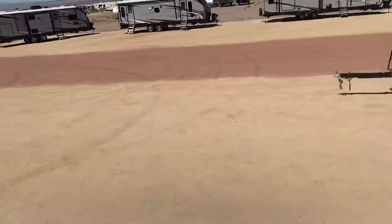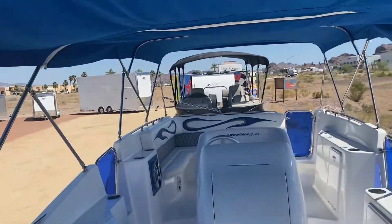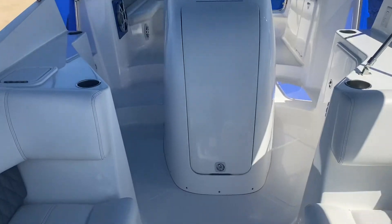I wanted to show you this just so you can kind of see it — this is gonna go quick. Immaculate. I love the interior. What a beautiful boat.